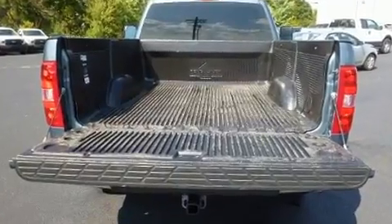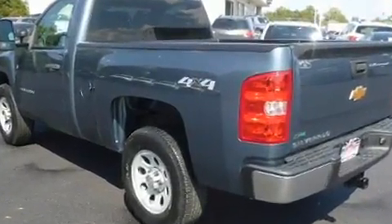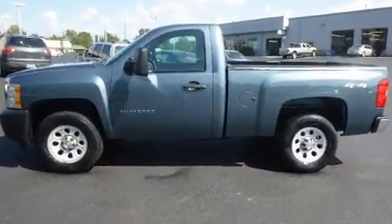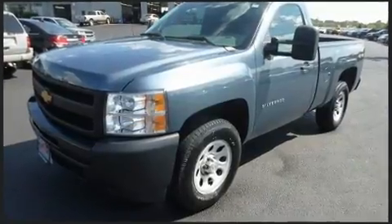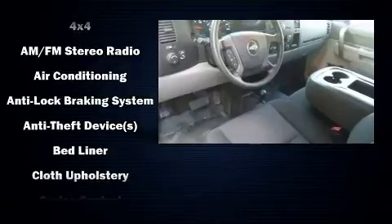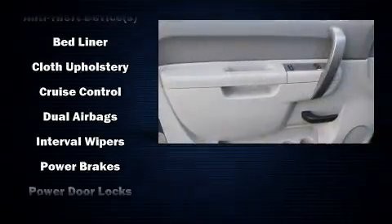wipers, a rear-step bumper, and much more. Passengers are protected by various safety and security features including dual front impact airbags, front and side impact airbags, traction control, ignition disabling, and ABS brakes. It also arrives with a Carfax history report providing you peace of mind with detailed information.